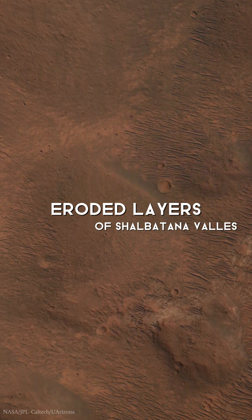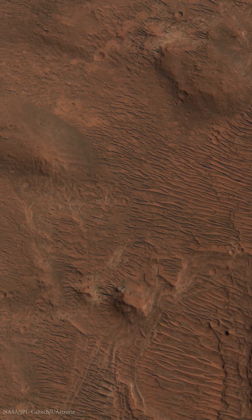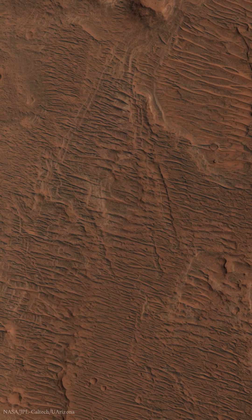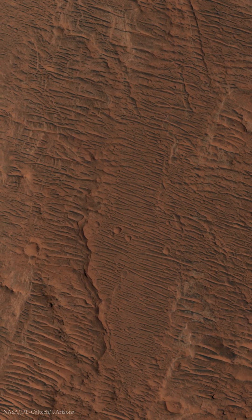Here in Xalbatana Valles, sedimentary layers reveal their secrets. Erosion has sculpted this terrain, creating small mesas and exposing light-toned material. This light-toned material might be different from the surrounding rock, hinting at a diverse geological history.